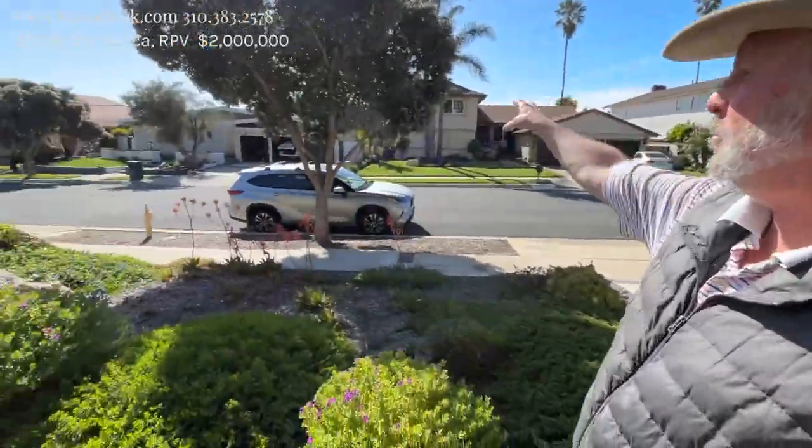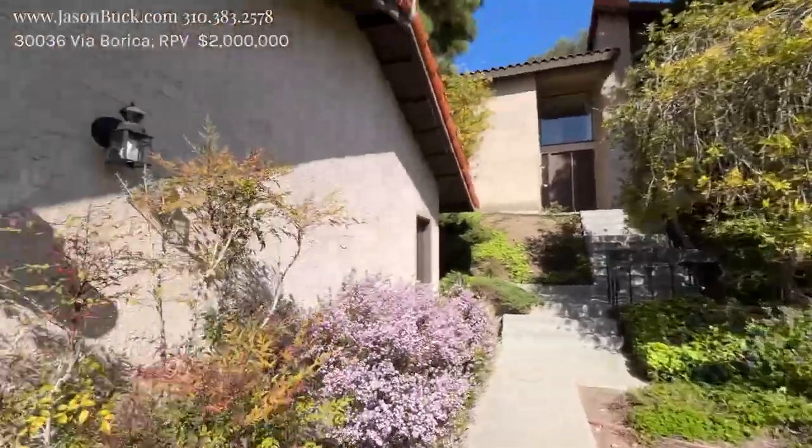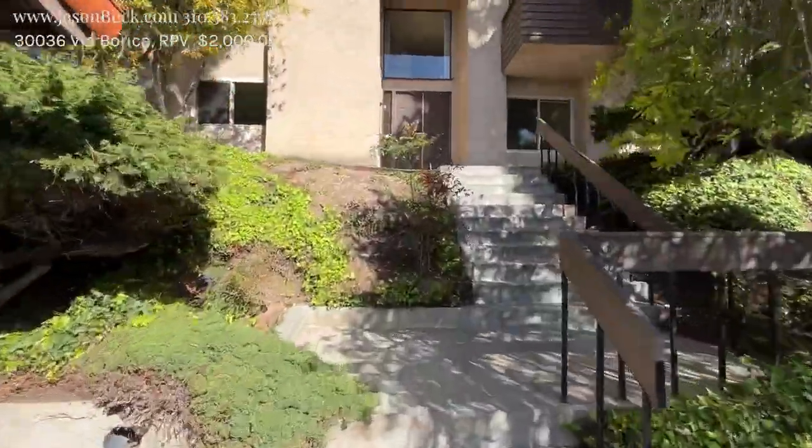On the other side here, there's a big massive view — it's awesome. We have a detached three-car garage here, and we step up to the main residence.